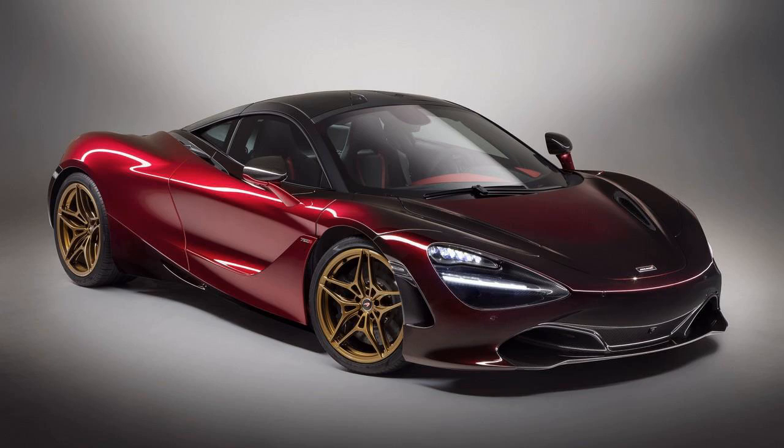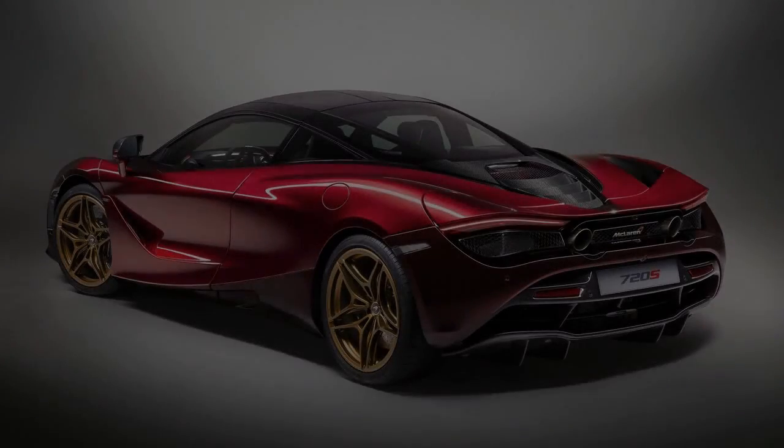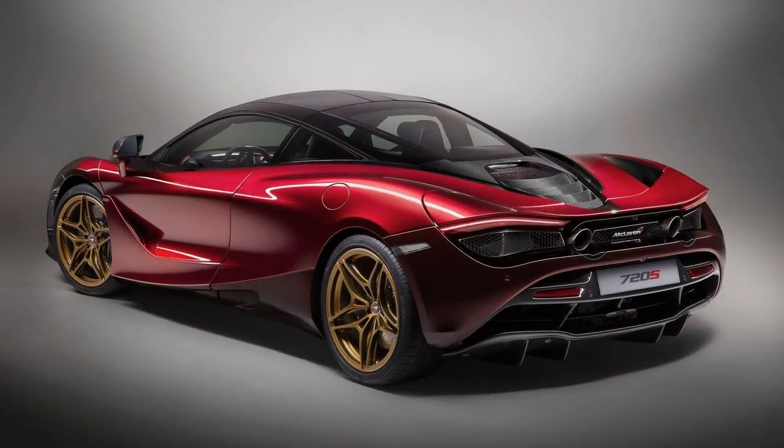The Velocity is the only one on display at Geneva, though, and its other models — the GT Pacific, Track, and Stealth — are just shown on screens at the McLaren booth. According to McLaren, the Velocity and its counterparts are meant to show buyers how the MSO division can customize a 720S to their specific tastes.